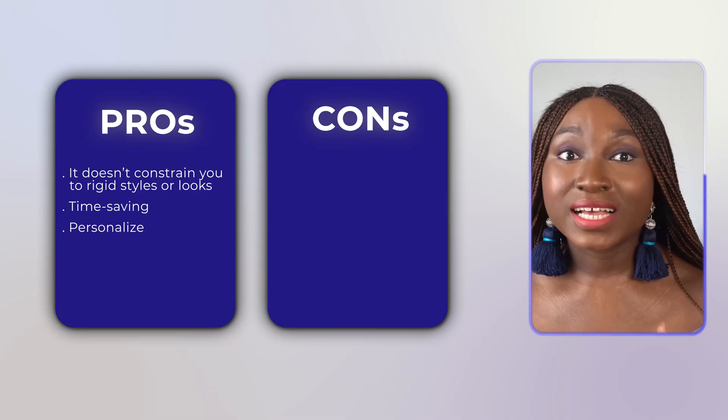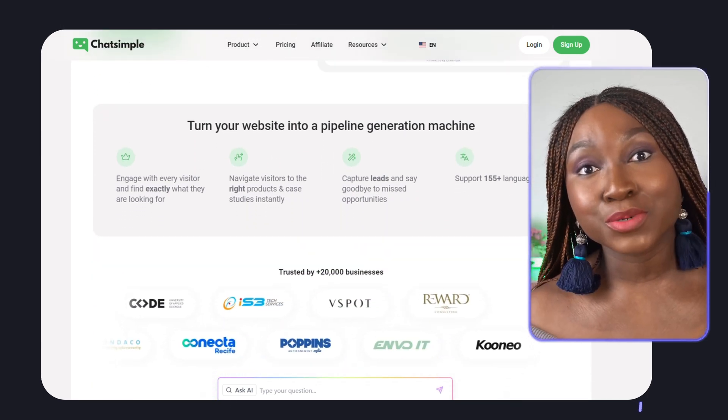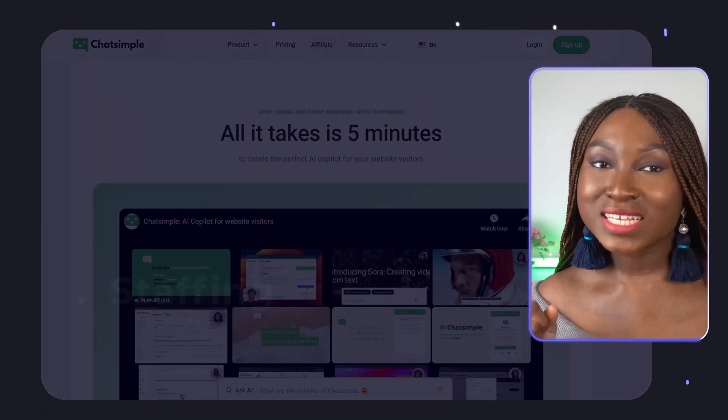ChatSimple's automated chatbot means that you can save time and resources by not having to respond to every customer question yourself. ChatSimple's personalized responses also make your customers feel heard, which can lead to a better overall experience when they land on your website.